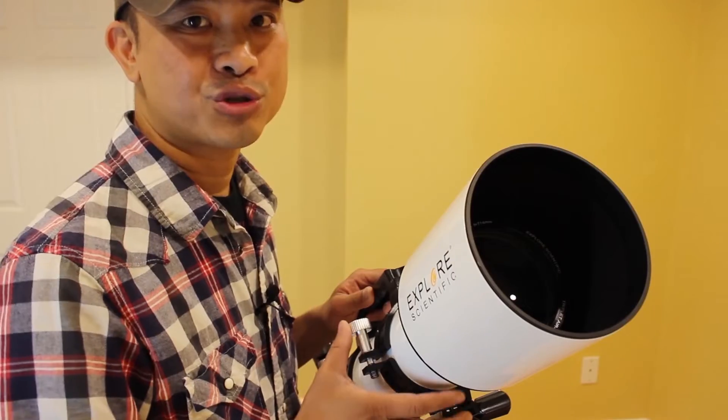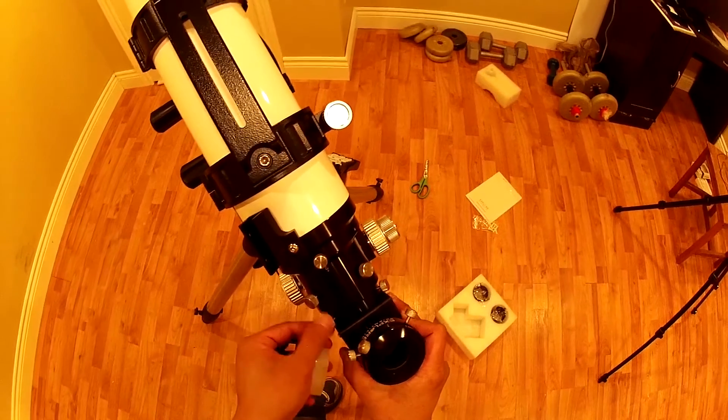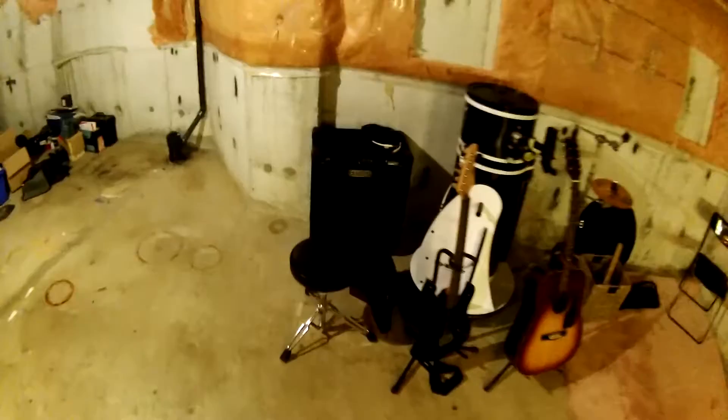If you're new to my channel, I create product reviews, first impressions, instructional videos, and blogging in general about astronomy. If you'd like to follow along, please hit that subscribe button.